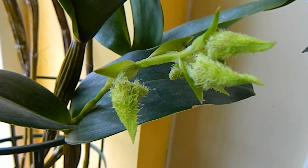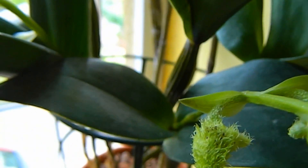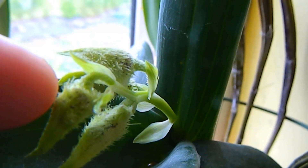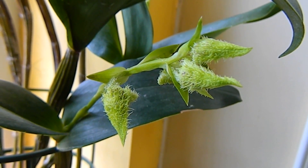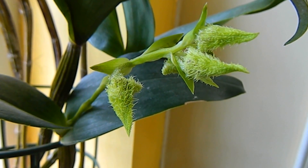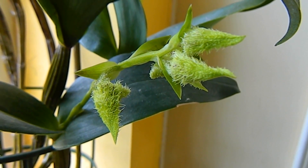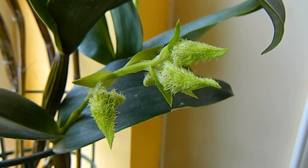Look at these buds — I think they're just about the prettiest thing imaginable. They're so completely hairy. So that's all for now, but check back a bit later to see it in flower. I can't wait myself. Thanks for watching. Bye now.